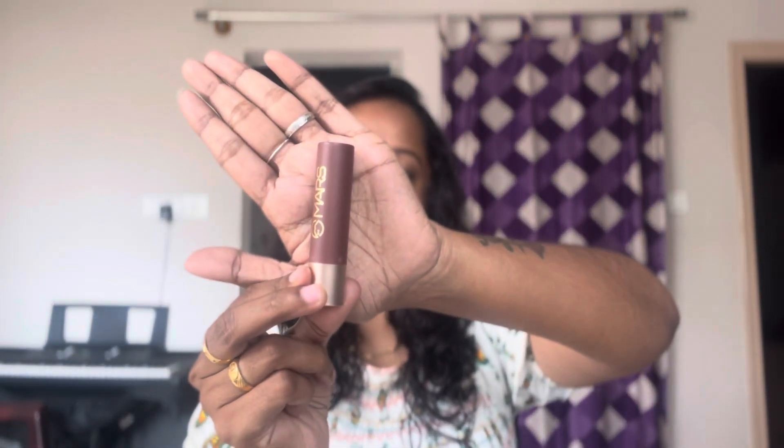First, I am going to show you the Mars Lipstick, which is in shade 09 Bollywood Surprise. This is an everyday lipstick suitable for a range of skin tones.